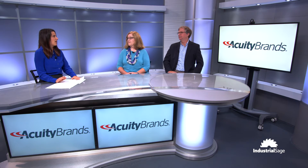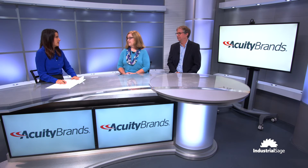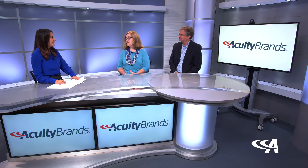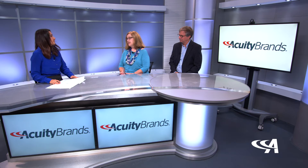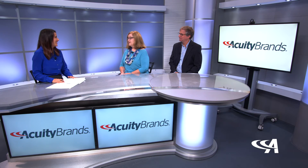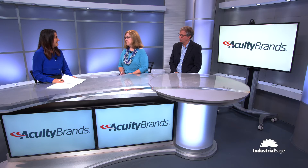Overall, it sounds like an incredible savings opportunity with this new tax law. Definitely. Tax advisors can help scope what that real opportunity is, but that's just the start. By doing the lighting renovations with Acuity Brands Lighting and Controls products, you're going to get better quality light, reduce your maintenance, and get those energy savings.